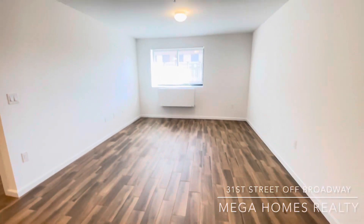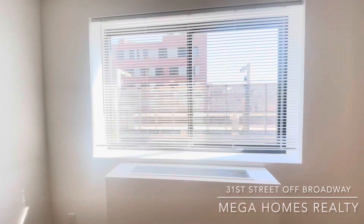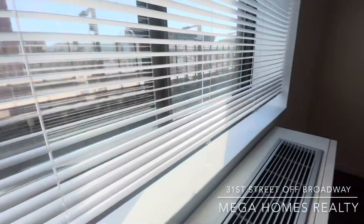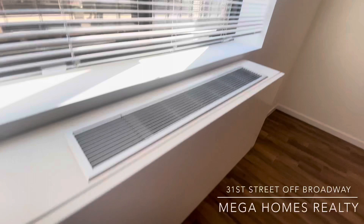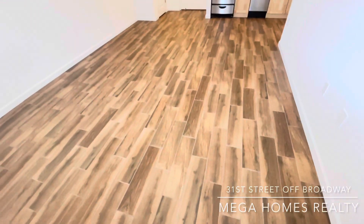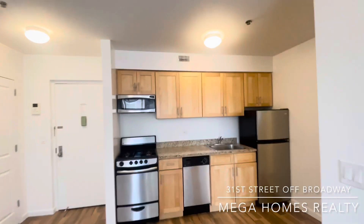Welcome to a beautiful newly renovated rent-stabilized apartment located in an elevator building on 31st Street off Broadway. This is the central AC heat wall unit. Beautiful spacious living room, 13 feet by 11 feet.